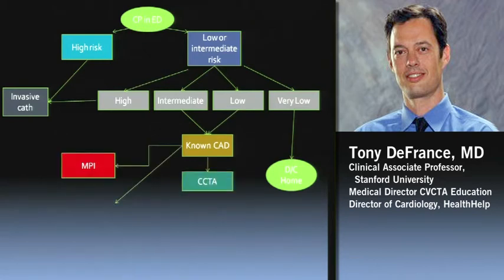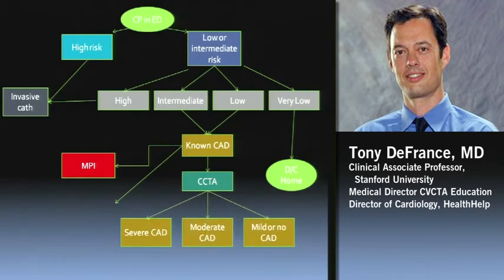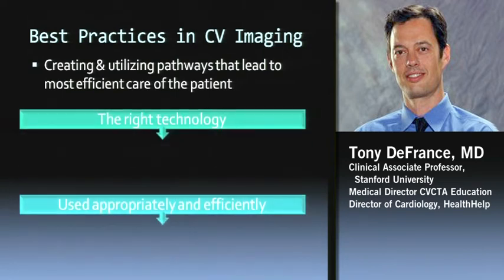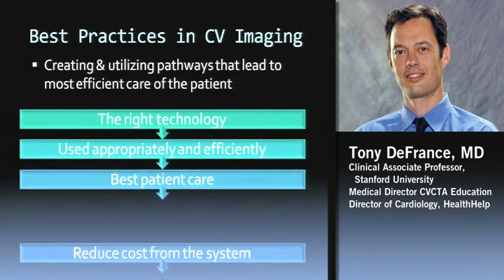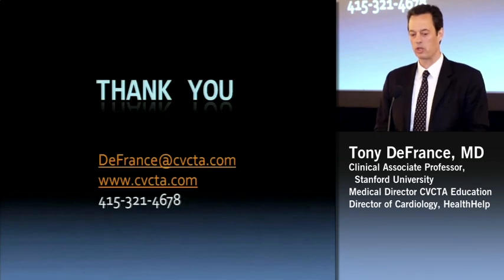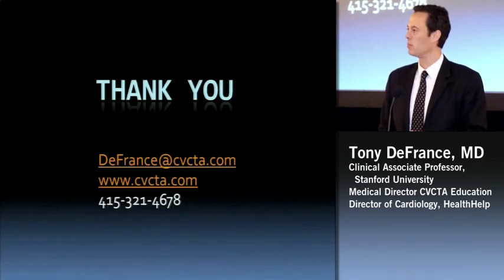The mild disease patients can be sent home — we know there'll be no events. The severe ones get to the cath lab where they need to be. The moderates will either do perfusion imaging or, hopefully, on the same CT we can do CT-FFR or CT perfusion. I think that will be the algorithm of the future in this kind of efficient care model. When we talk about best practices in imaging, it's creating and utilizing pathways that lead to the most efficient care of the patient and really the best clinical care. The right technology used appropriately and efficiently to create best patient care, eliminate costs from the system, and perform to these value-based metrics which are rapidly being put in place. Thank you.